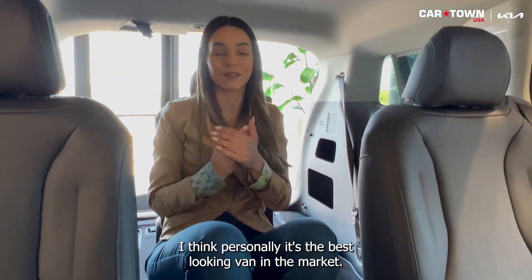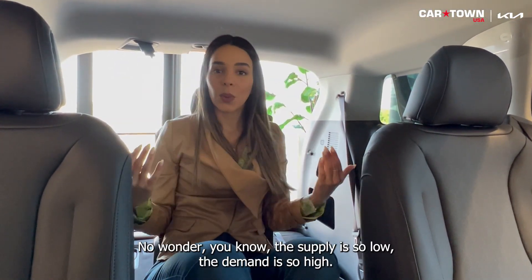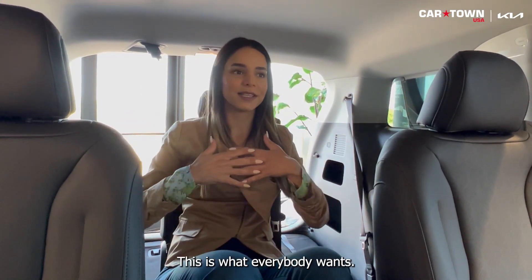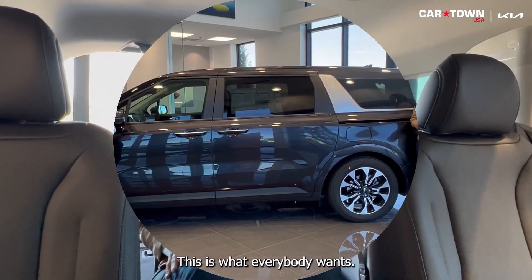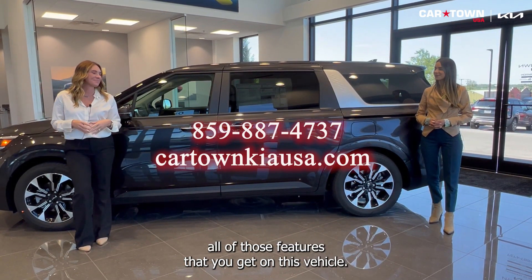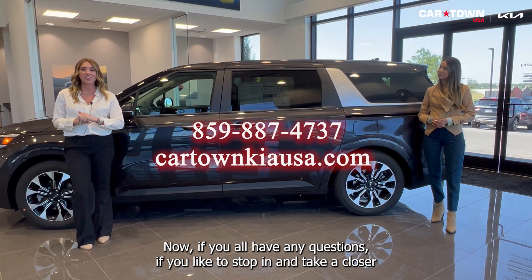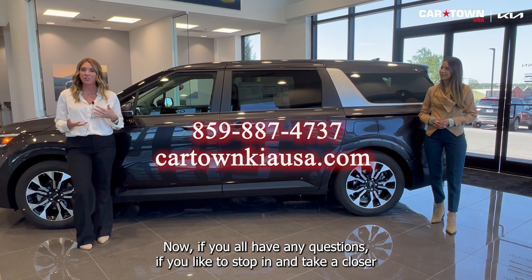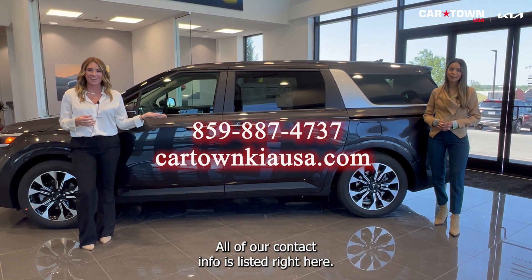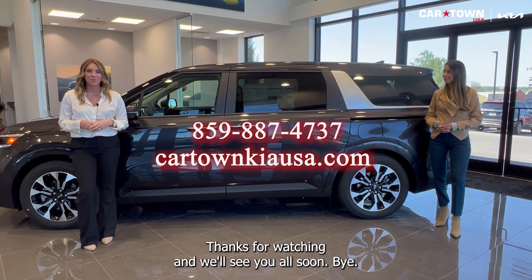Personally, I think it's the best-looking van on the market. No wonder the supply is so low and the demand is so high — this is what everybody wants. Thank you so much, Jessica, for going over all those features. If you have any questions or would like to stop in and take a closer look, let us know. All of our contact info is listed right here. Thanks for watching, and we'll see you all soon!